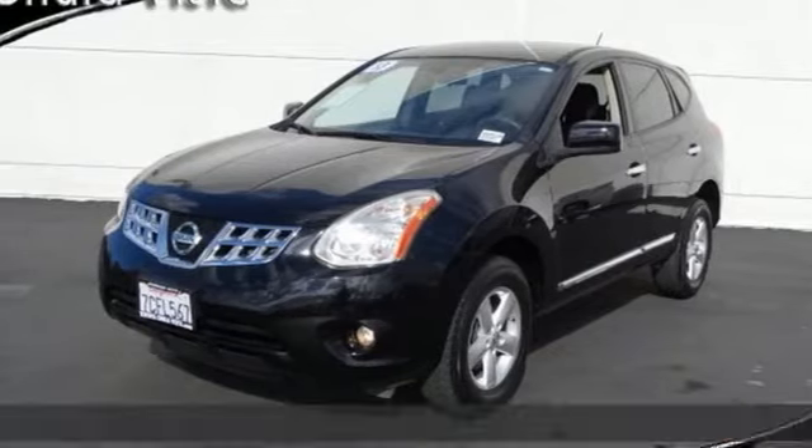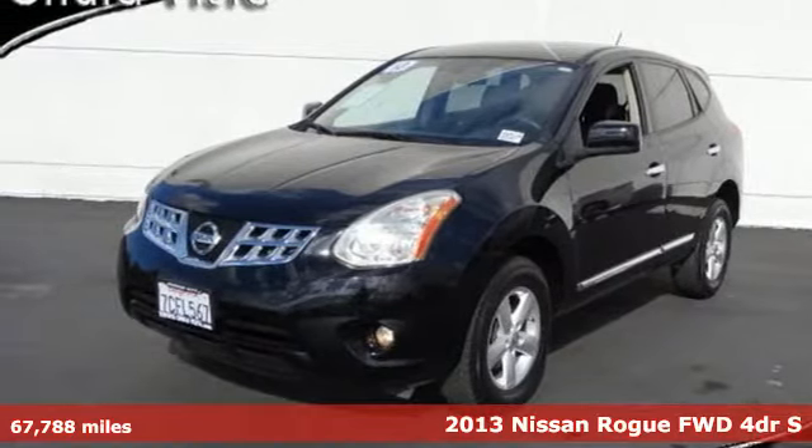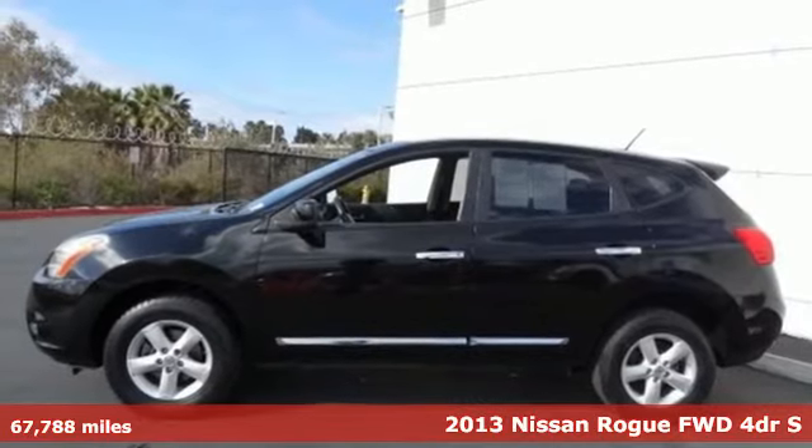It's a 2013 Nissan Rogue. Nissan, built for the human race.